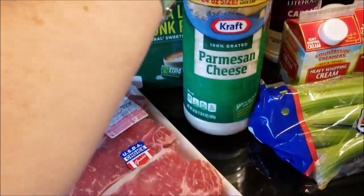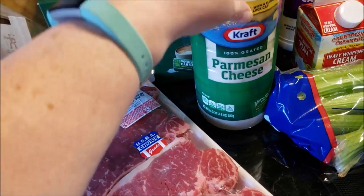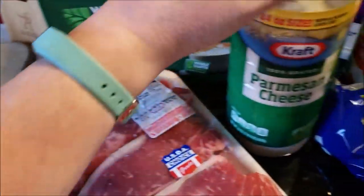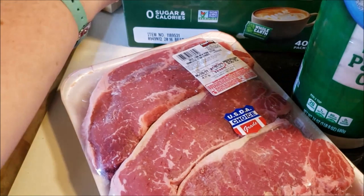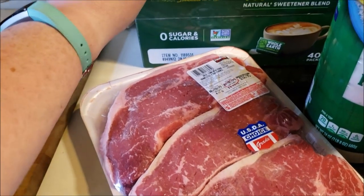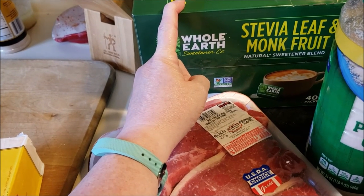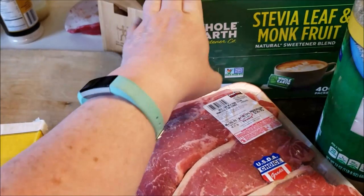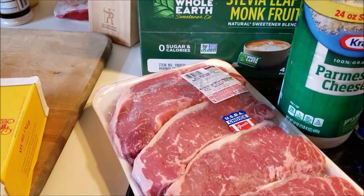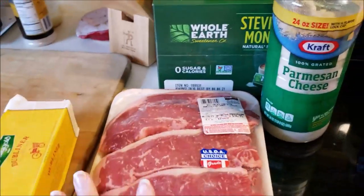I got some Kraft Parmesan. This is actually a better deal at Costco than buying the individual cans. And then the monk fruit sweetener — the cheese I think was $7.99 and I believe this was $12.99, but you get 400 packets and it works out better than what I get at Aldi. They changed their formula and took the fructose out, so this is very clean and it is zero calories, zero carb. I grabbed one of those and it'll last me a while. So that was $72 at Costco.